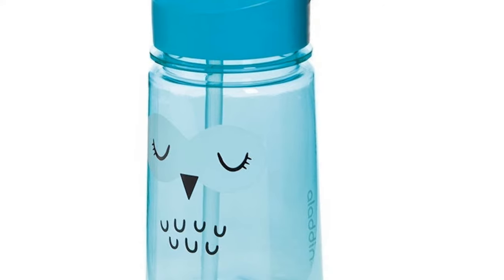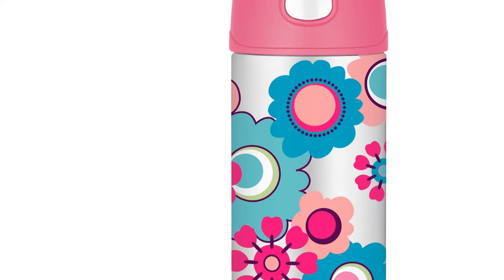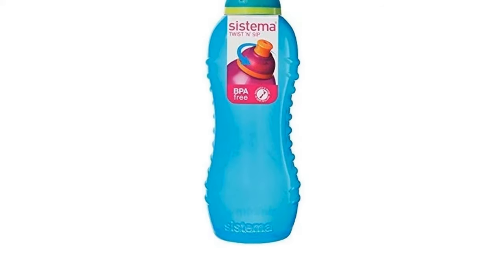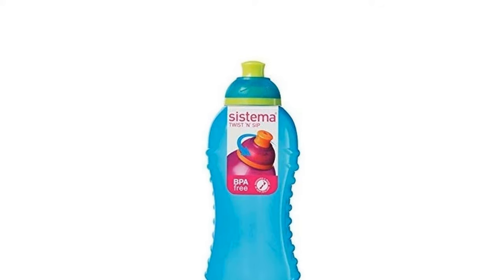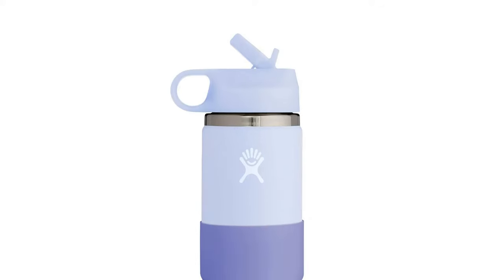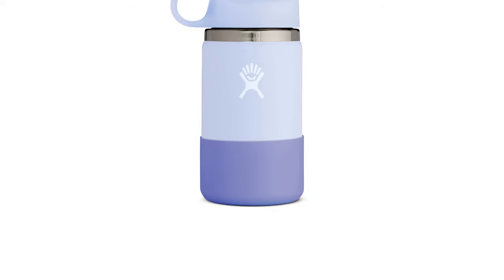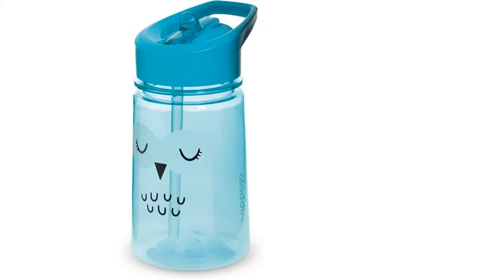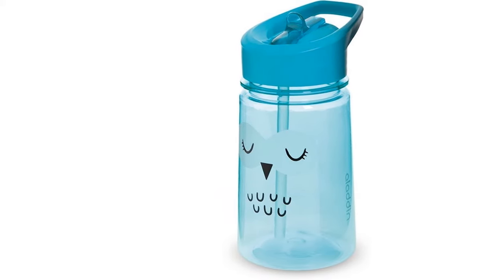Single-use plastics are very much a no-no these days, and having a good quality BPA-free water bottle is a must for the whole family. Ensuring your kids drink enough water is vital whether at school, during lunch, or while playing sports, so it's important to invest in a good quality reusable bottle for your child that won't break the bank.